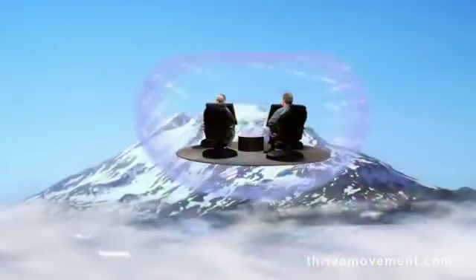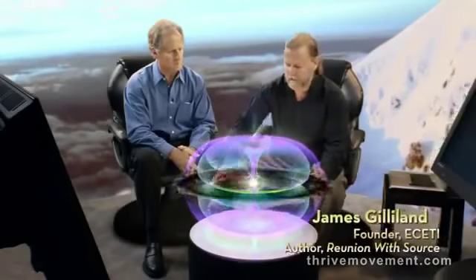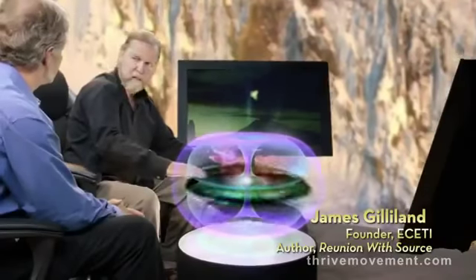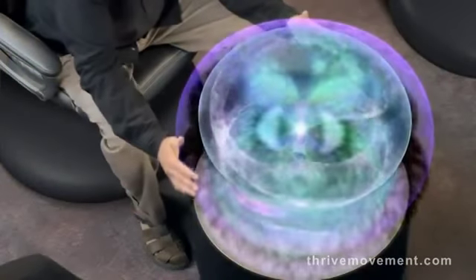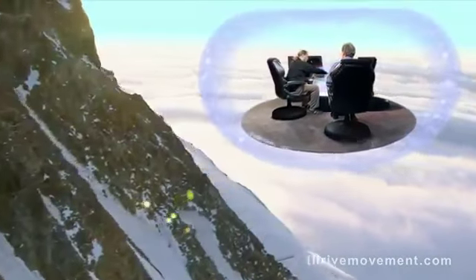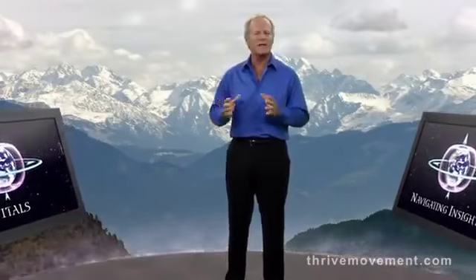I subsequently interviewed James Gilliland, who has many hours of UFO footage from his ranch near Mount Adams in Washington State. He also claimed to have gone on board an alien spacecraft. He had never met Lane Andrews and had no knowledge of her experience, yet he described a phenomenon that was amazingly similar: numerous ships with spinning rings of light. Both of these people have been harassed extensively by government and military agencies.